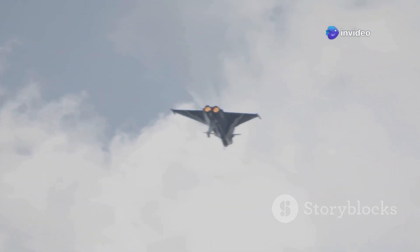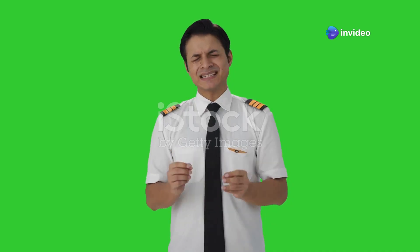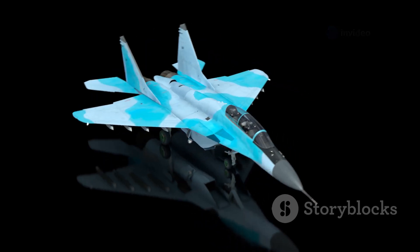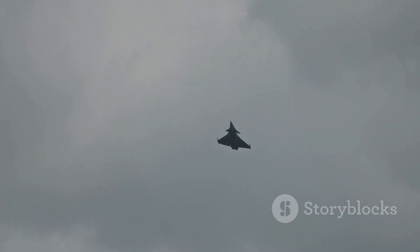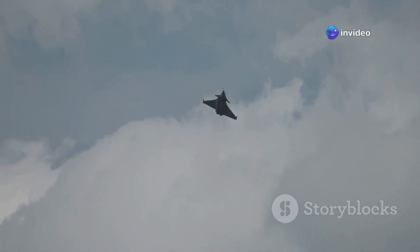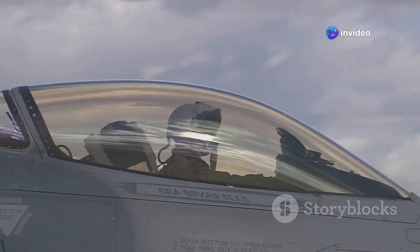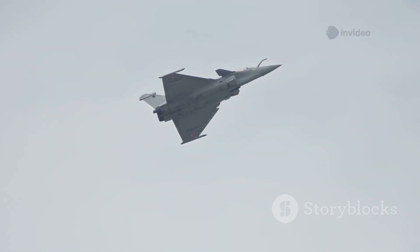Rafale jets: engineering excellence and strategic power — an educational overview. Hello everyone, and welcome to today's educational session. Today, we are exploring one of the most advanced fighter jets in the world, the Dassault Rafale. Let's dive into its history, technology, latest updates, and its role in global defense.